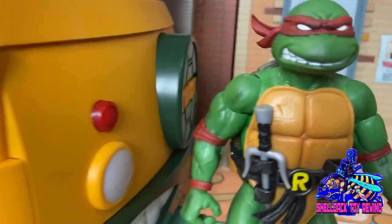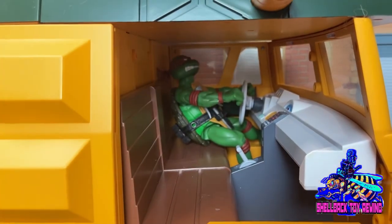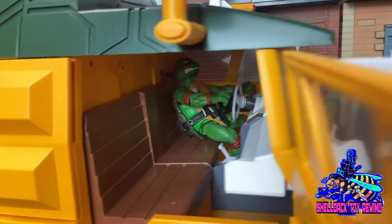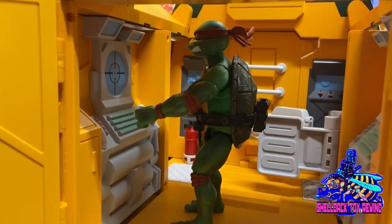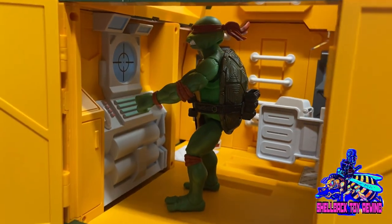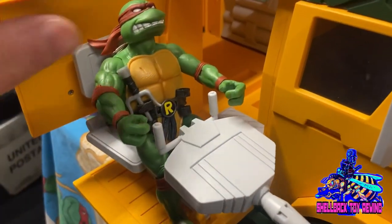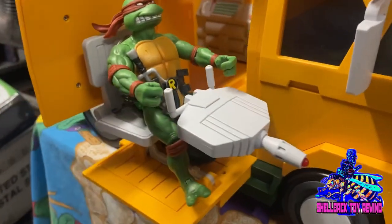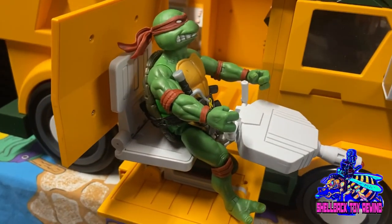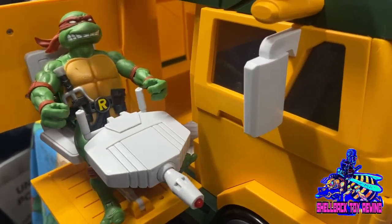Moving on to the Super 7 Ultimates — this one looks a little better. Putting him behind the wheel looks okay, pretty solid. In front of the instrumentation he looks a little big, but I think it could work. On the popping outside door cannon he looks pretty dang good — obviously looks great on the cannon.